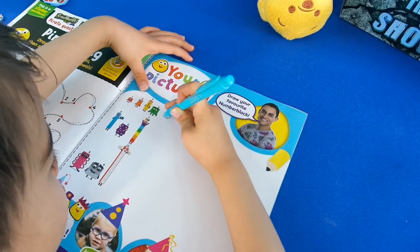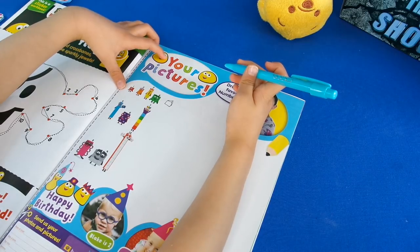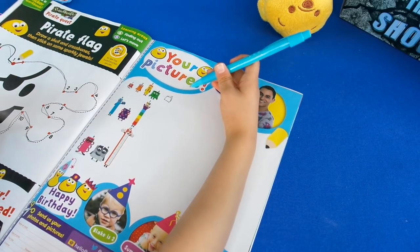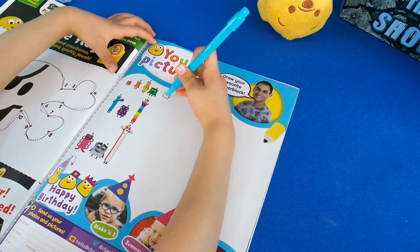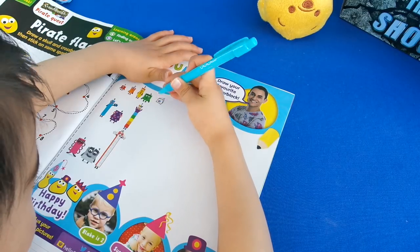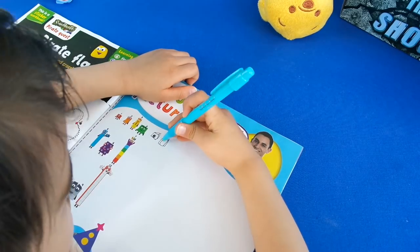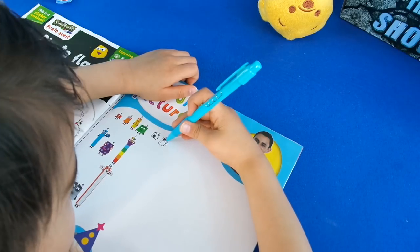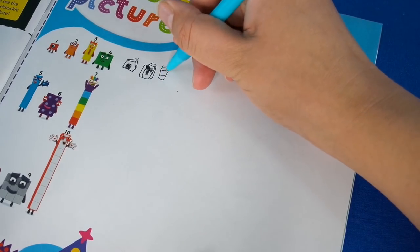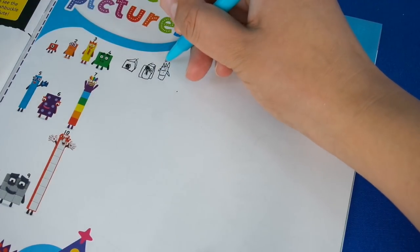I'll draw number one. Look — number one is like this. Oh, like a cube! It's going like this. I only have two eyes — one eye only has two eyes, I only have one eye. Isn't that funny? Can you draw the arms on the side of the box, and have a dot over there so it can be a crown — one, two, three.